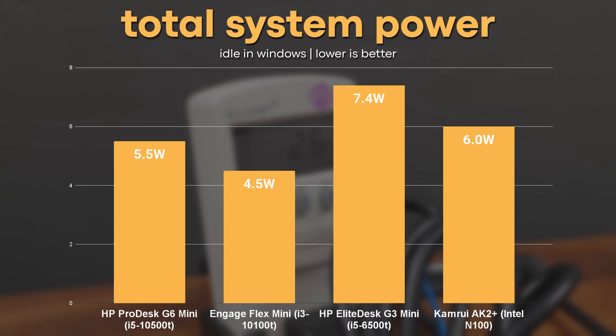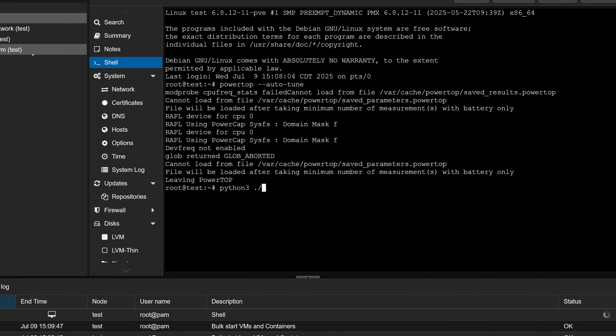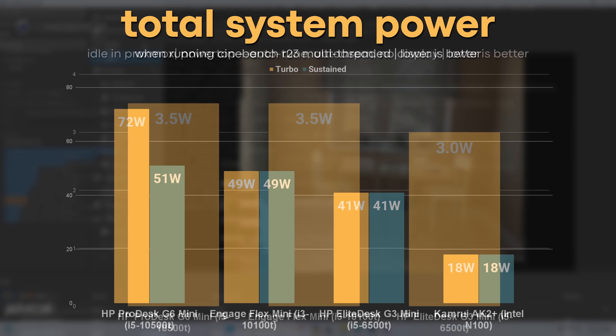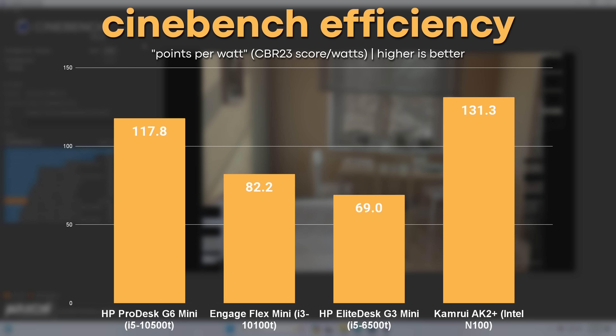Moving on to system power draw, when just sitting idle in Windows, the newer HP systems performed best — though all four systems were within just a few watts of each other. I also tested idle power draw in Proxmox after running PowerTop Auto-Tune and the AutoASPM script with no display connected; here the older Elite Desk actually performed just a hair better. When running the multi-threaded Cinebench render, the ProDesk eventually sat at around 51 watts but initially jumped up to 72 watts while the CPU boosted. Looking at sustained power draw, the Engage and ProDesk drew quite a bit more power than the other two, but they both performed better. The N100 system takes the lead in points-per-watt efficiency, while the older Elite Desk falls quite a bit behind.